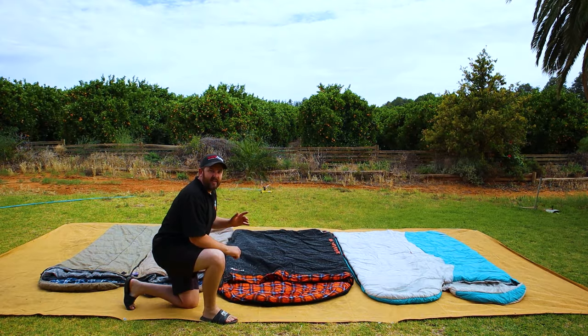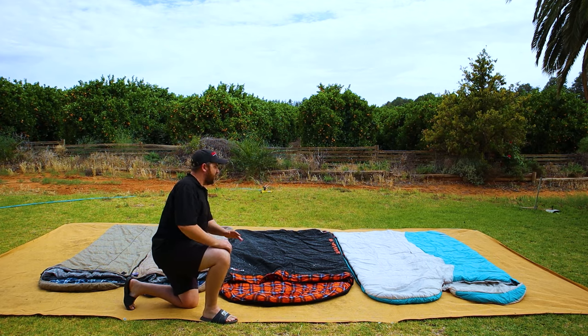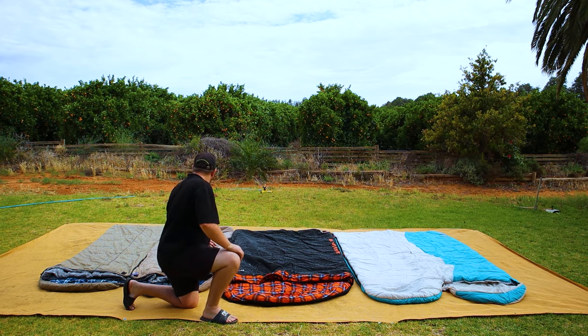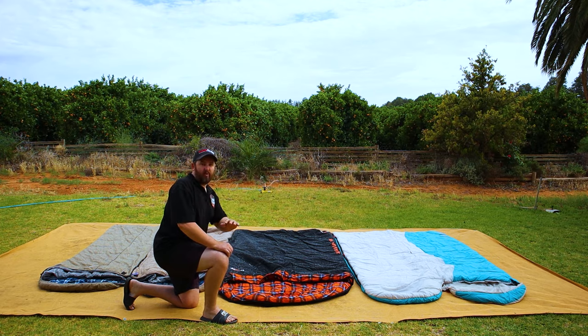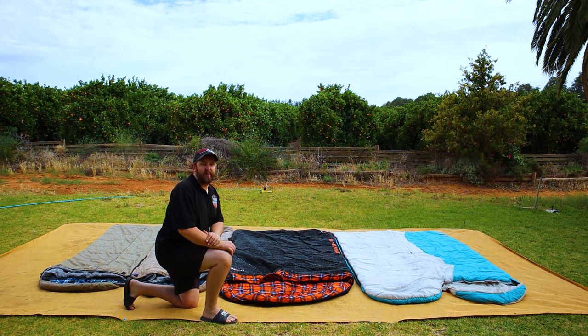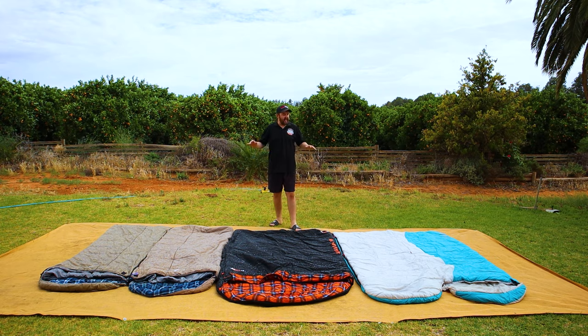Let's go turn on the sprinkler. One thing I'm noticing already — there's a lot of beading of water on the sleeping bag, which is a really good sign. A little bit on the Adventure Kings but not so much. But the Coleman and the 23-0 — the water is beading right over them, so hopefully no water gets through. All three are looking really wet now, so I'll give it about another 5-10 minutes just for it all to soak in, give it the best chance at getting wet on the inside, and then we'll check all the paper towellings.